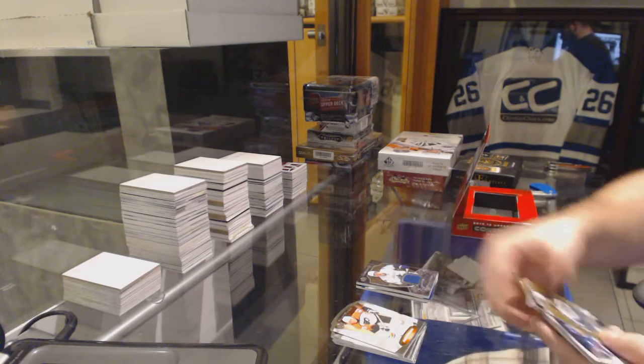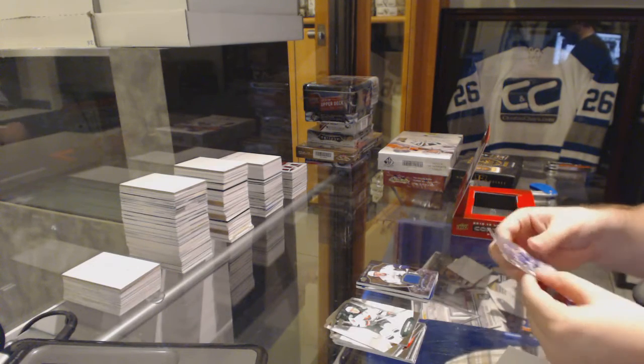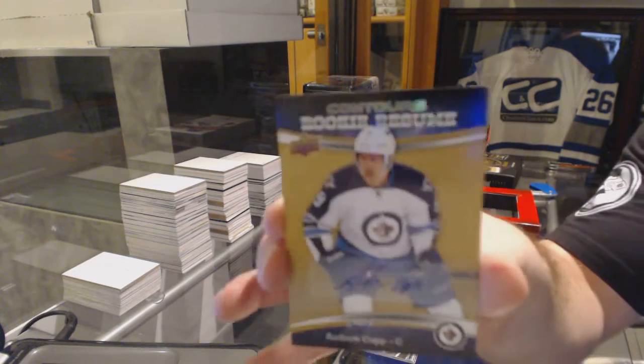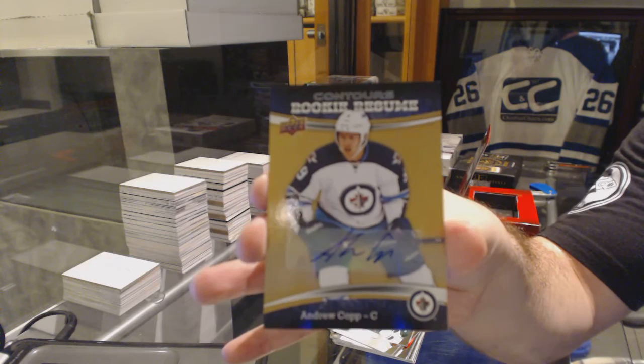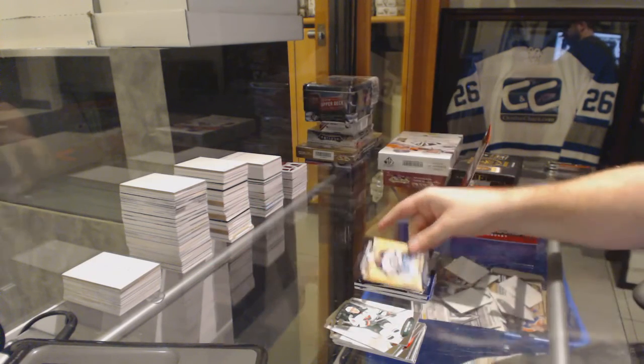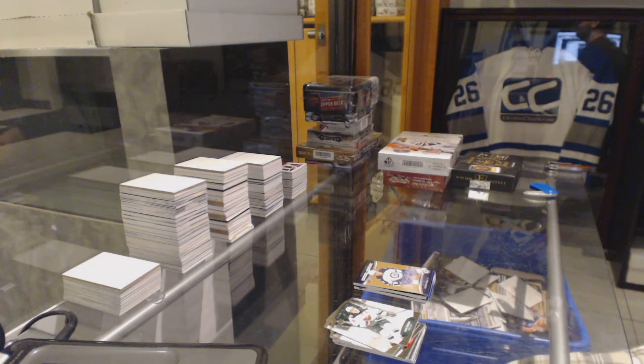We've got a Contours $4.99 James Van Riemsdijk for the Maple Leafs. And a Rookie Resume Auto for the Winnipeg Jets' Andrew Coffey.